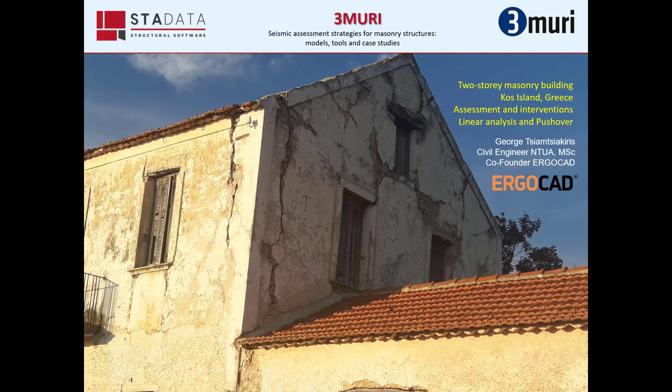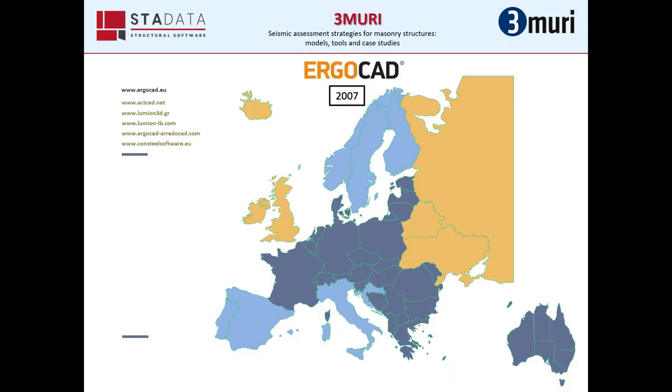My name is Giorgio Onsiakiris, I am a civil engineer, and today I will present a case of a construction study located in Greece, more specifically on the island of Corfu. Before I begin, I would like to make a quick recommendation for our company Ergocad, which is the official distributor of the Tremuri software in Greece and Cyprus.